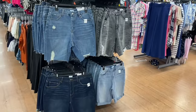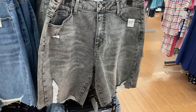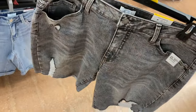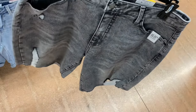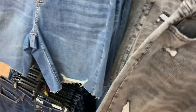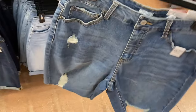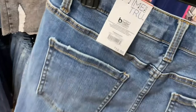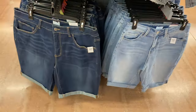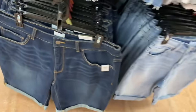Walmart has so many different inseam lengths in denim shorts — three and a half inch, four inch, six inch, eight inch, eight and a half inch. This one is eight and a half inch, destructed bermuda short, $16.88 by Time and True. There's also another bermuda short for $16.98, also destructed, and then cuffed ones with a 10-inch inseam by Time and True for $16.98 — available in lighter wash too.